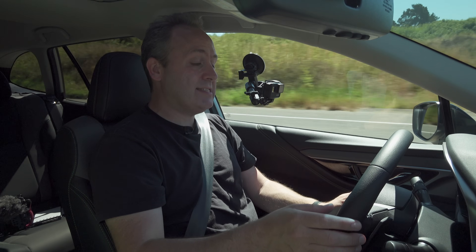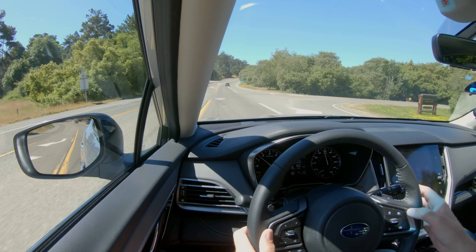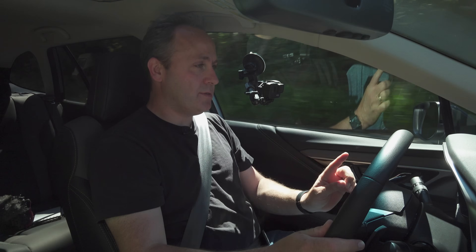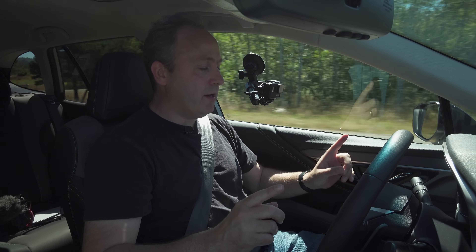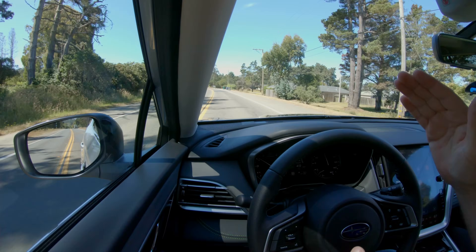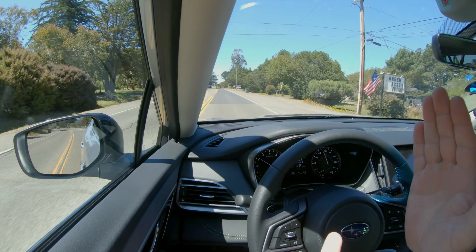We're going to try the new lane centering tech. I'll click to turn on auto steer and also turn on cruise control. Now auto steer is active — I can just take my hands off and let it do the driving. We've got a nice light bend in the road here. Let's see if it will autopilot us around the bend. Doing a pretty good job, really staying in that center lane. It's rock solid centering — not doing the ping-ponging that you get from, say, Honda.